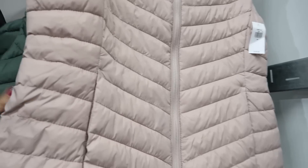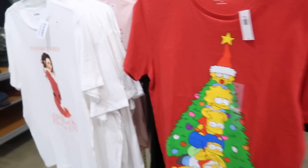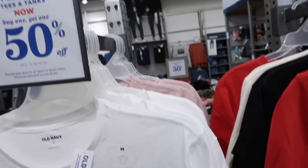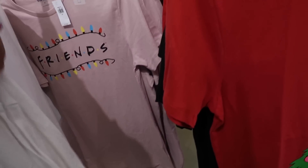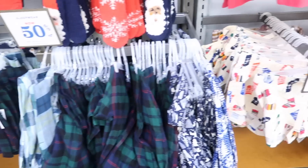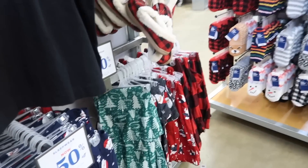We saw these vests before — $39.99. Also seeing some new graphic tees that are buy one get one 50% off at $18.99. That's going to be the end of the video — thank you so much for watching! Give it a thumbs up if you liked it and don't forget to subscribe!